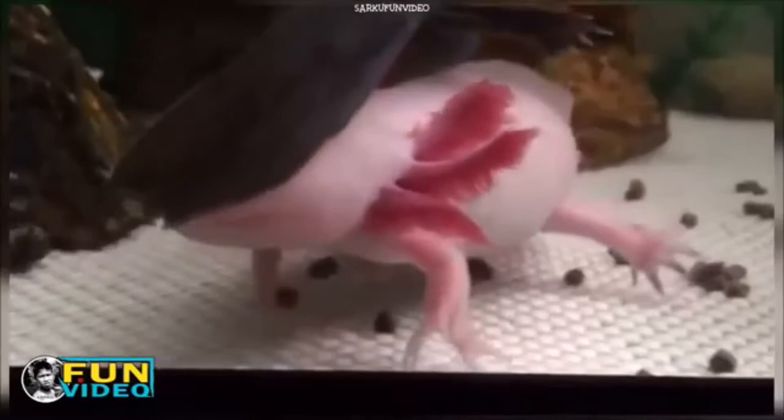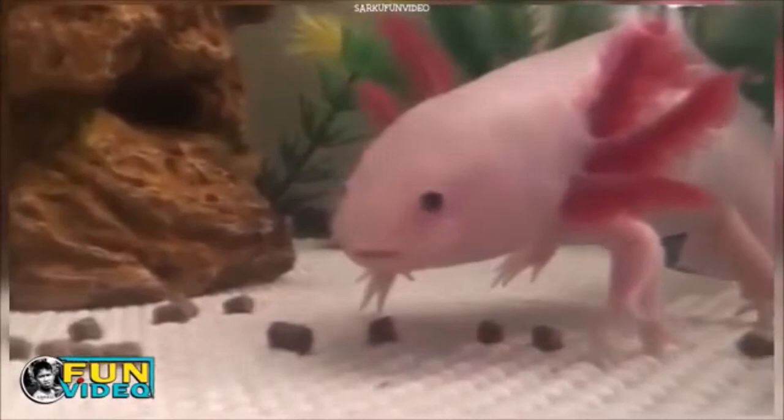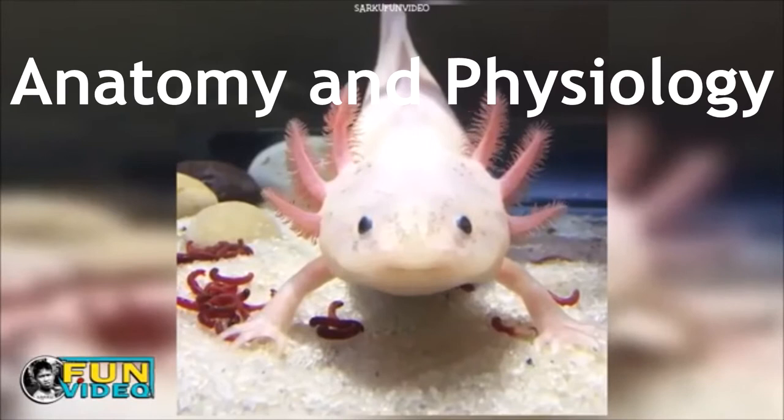What is the axolotl? The Ambystoma mexicanum, or more commonly known as the axolotl, is an amphibian in the salamander family. They are native to Lake Xochimilco in Mexico and are deemed critically endangered in the wild. They are popular aquatic pets and are being studied intently by scientists for their resistance to cancer and their amazing regenerative abilities.